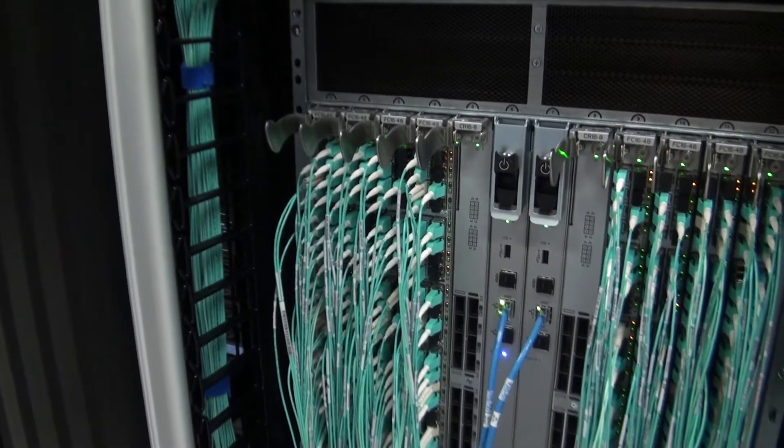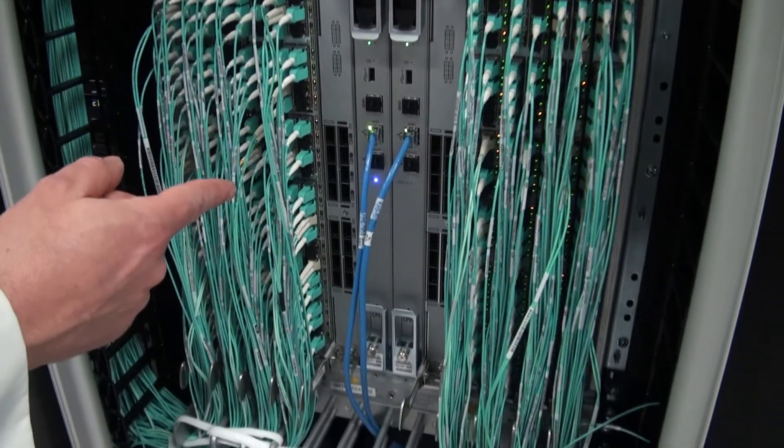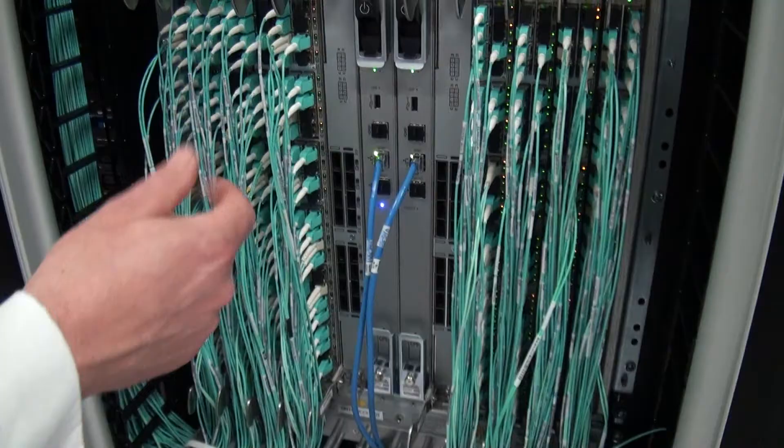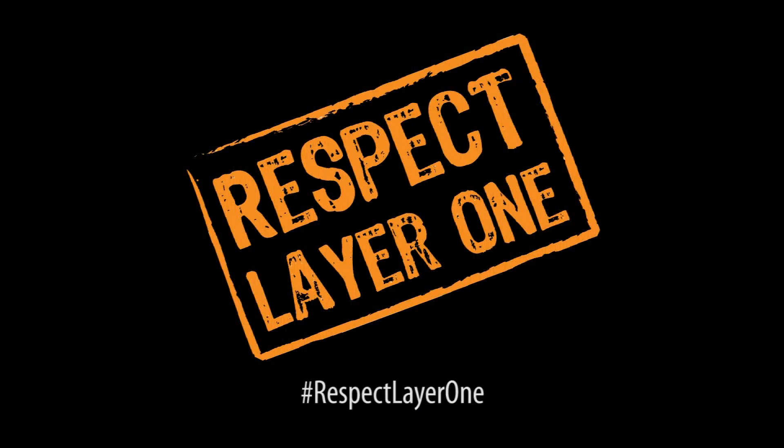What doesn't show up in the product specifications is the craftsmanship that we see here. This person really cared about the job that they did. They really respect Layer 1.